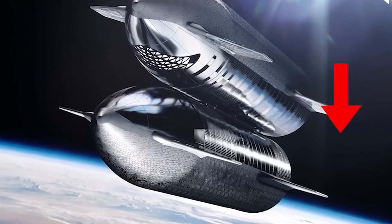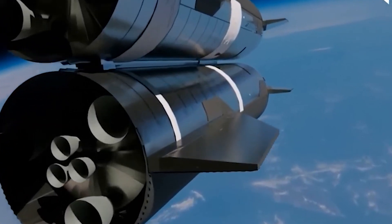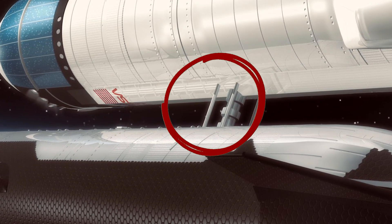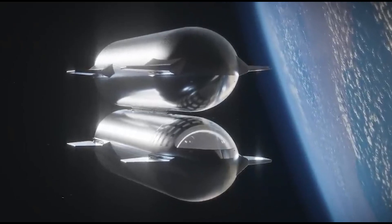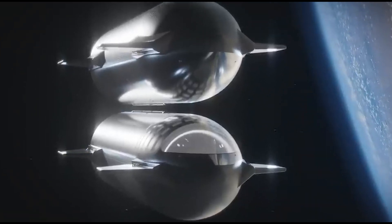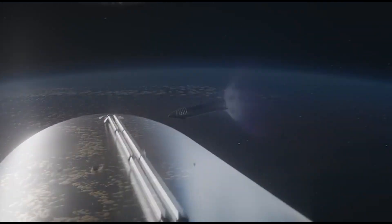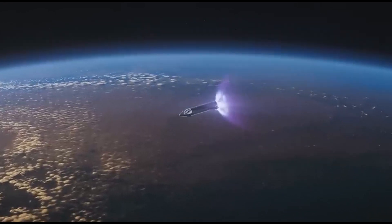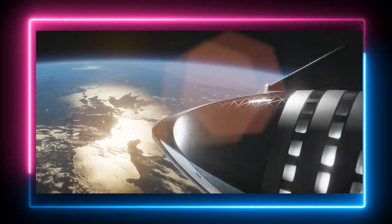Successfully docking the two Starships creates a temporary fuel depot in orbit. Once docked, a fuel transfer process initiates. The propellant—likely liquid methane and liquid oxygen—flows from the tanker Starship's tanks to the main Starship's tanks through specially designed umbilical connections. This process can take several hours depending on the amount of fuel being transferred. After a successful fuel transfer, the Starships carefully separate. The emptied tanker Starship might return to Earth for reuse, or remain in orbit to await future refueling missions. By topping off the fuel tank in orbit, Starship gains the extra propellant needed for a crewed mission to Mars, allowing it to carry the necessary cargo and support a larger crew for the extended journey.